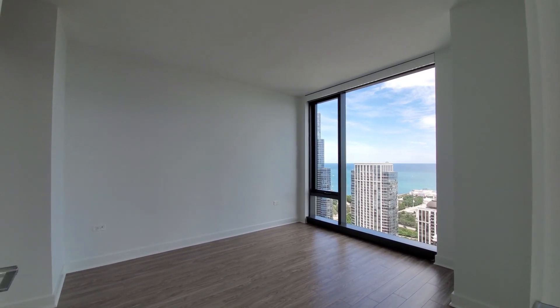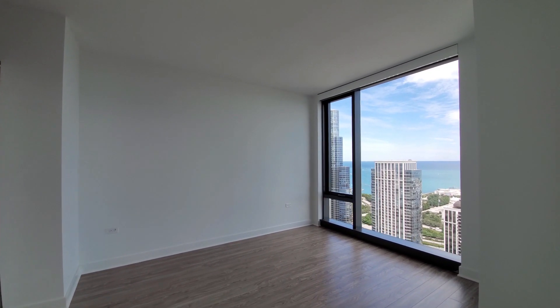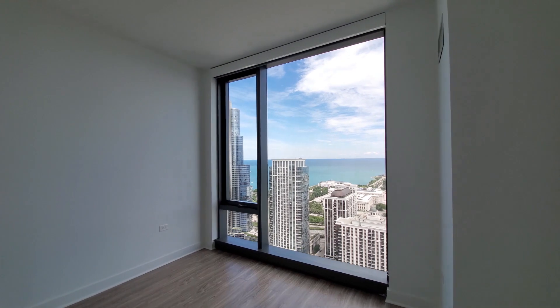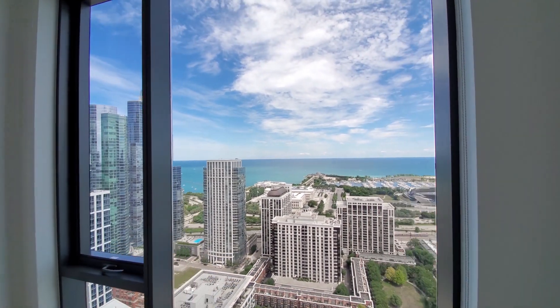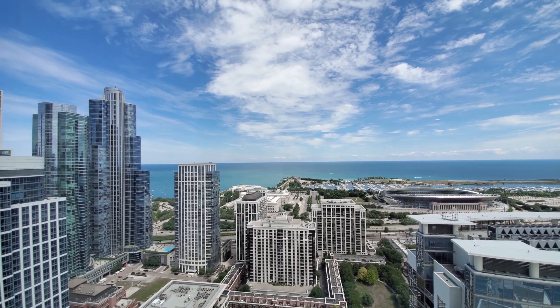There's plenty of space for a queen and probably even a king-sized bed and nightstands. Great view out to the east, looking over the museum campus. A fabulous way to watch the sunrise.